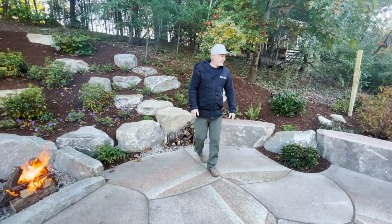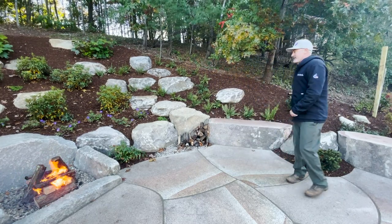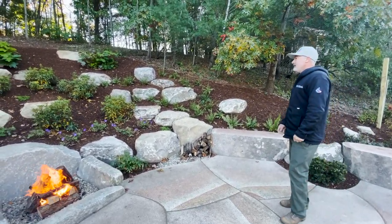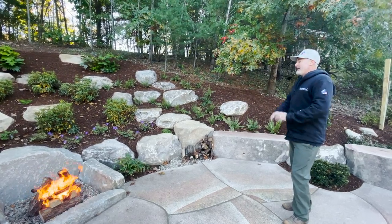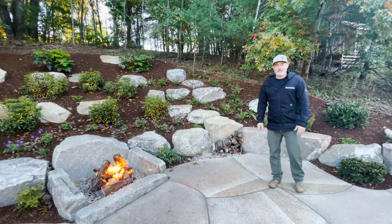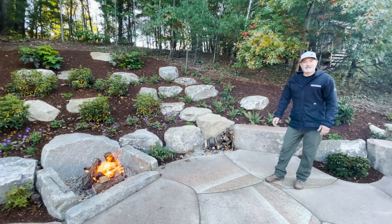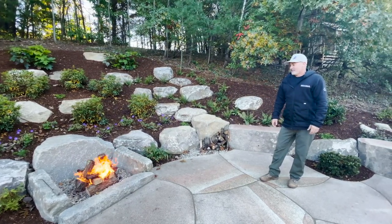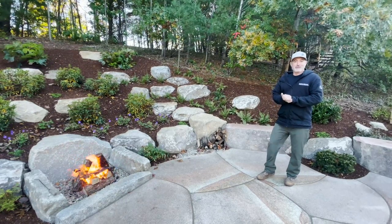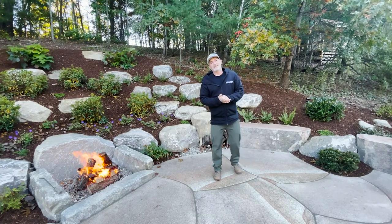Another one of our signature planting surrounds — we went a little more natural with this one and used a lot of natives that should basically fill in the entire hillside. You won't really see much mulch as this grows in over the next few years. It's an awesome spot to sit by the fire. If you're looking for one of these, we're one of the only companies in New England doing this kind of work, so feel free to hit us up at rootsrocksinc.com.